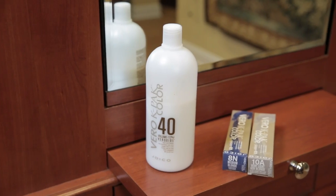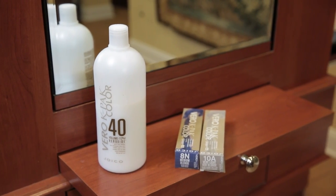Hi everybody. My name is Chad Demchuk and I'm your 2012 North American Hair Stylist Awards winner for Hair Colorist of the Year. Today we're going to be talking about can cream developer be used without hair color to lighten hair.